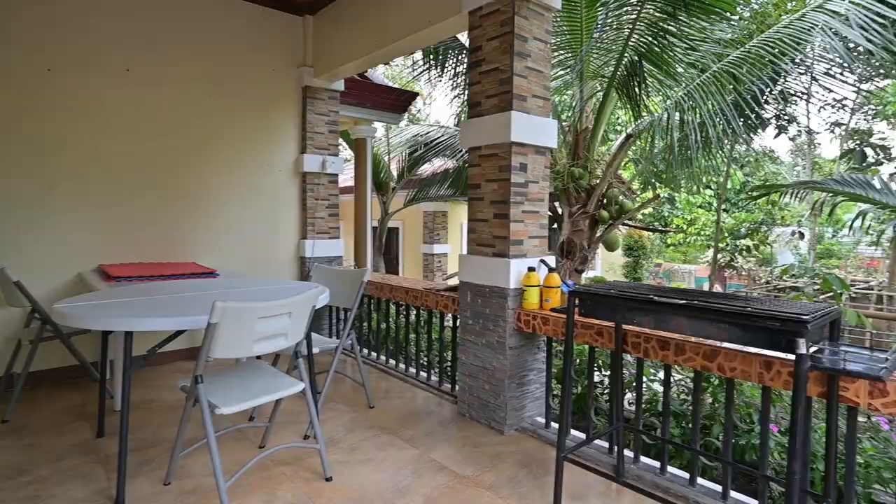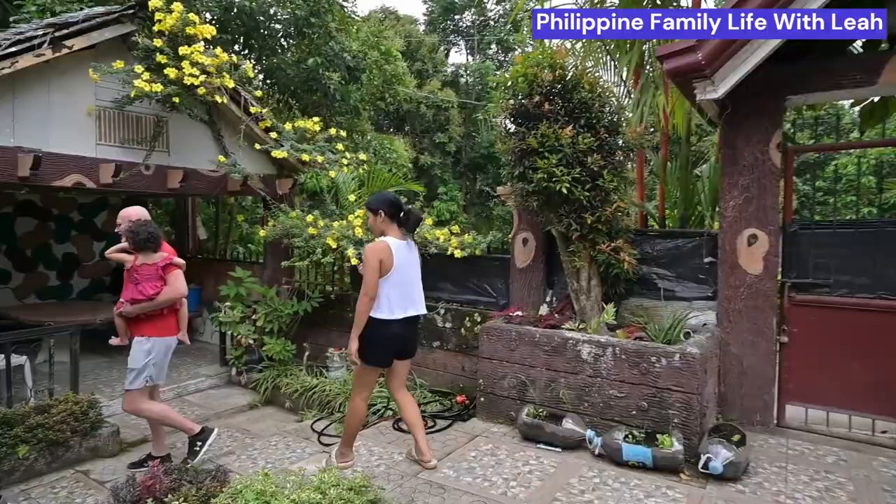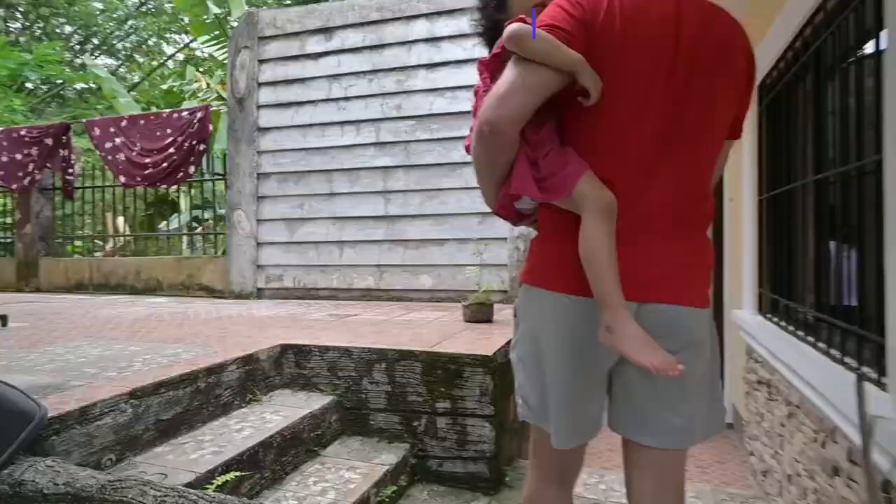Gary and Leia rent this house and property for 20,000 pesos a month. I hope you take a moment to like this video, subscribe to our channel, and leave a comment about this house and also about the conversation Gary and I have.